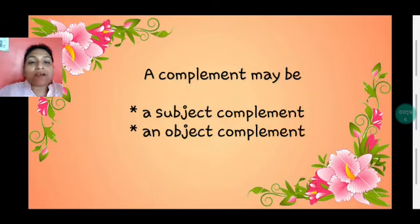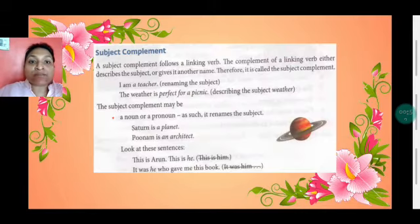A complement can be a subject complement or an object complement. First, let's learn about subject complements. A subject complement follows a linking verb and always describes a subject or gives it another name.